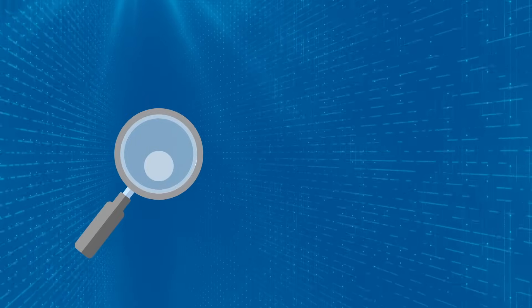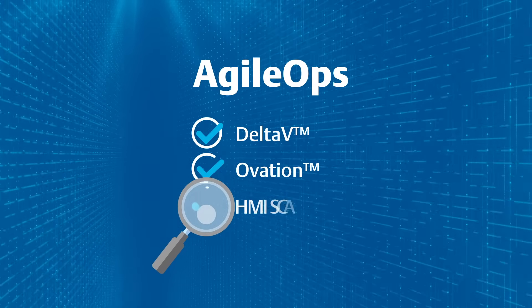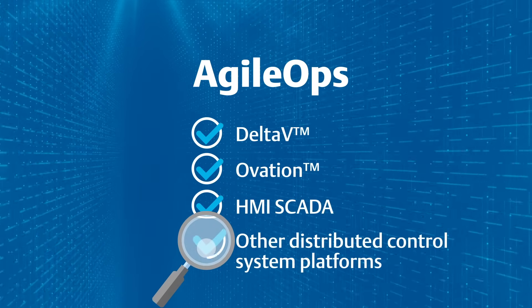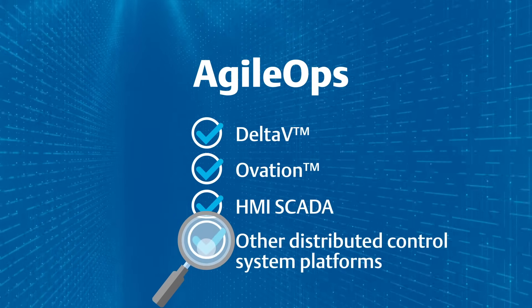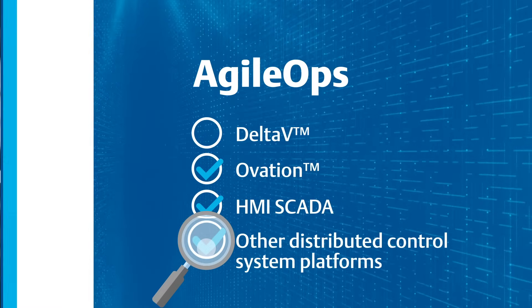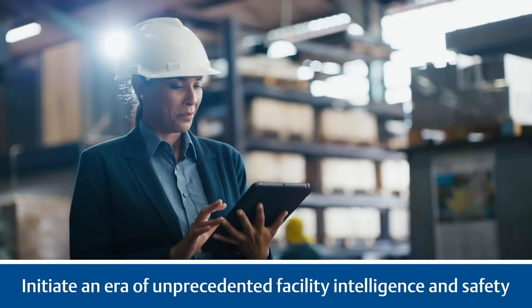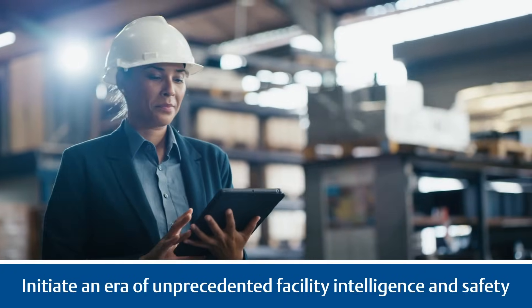AgileOps monitors multiple control systems concurrently, including Delta-V, Ovation, HMI-SCADA, and other distributed control systems platforms, with generic connectors available for use with unique systems. Harness the power of your data with Delta-V AgileOps and initiate an era of unprecedented facility intelligence and safety.